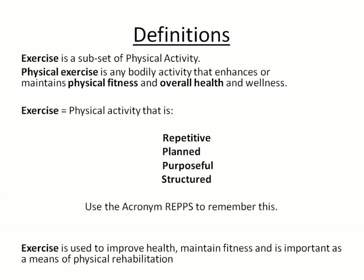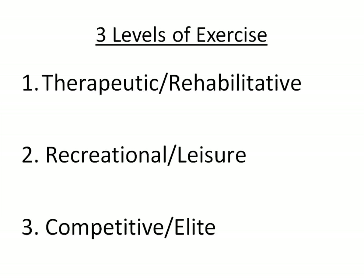Exercise is a subset of physical activity, which is considered as bodily movements that enhance physical fitness and overall wellness. Remember that exercise is repetitive, planned, purposeful and structured — use the acronym REPS to help you remember this. Exercise is about improving health, maintaining fitness, and can be used as a means of physical rehabilitation. There are three levels of exercise: therapeutic, recreational and competitive.